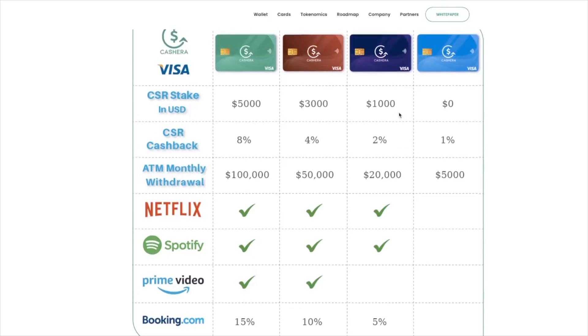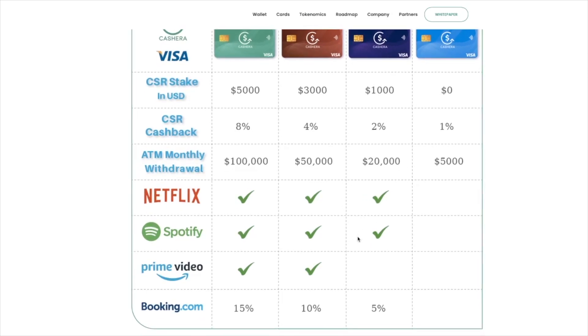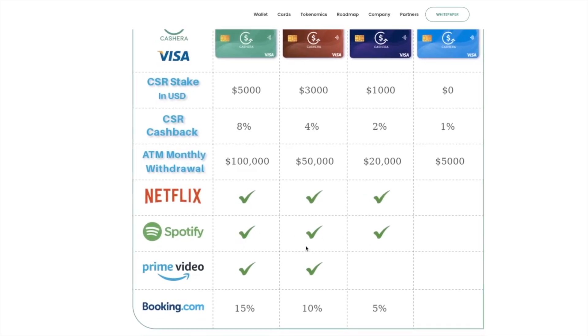The second product of Cashero will be its own Visa cards. We are offered 4 card options depending on the functionality. Please note that almost all cards interact with popular platforms. Cashback varies from 1% to 8%, staking from $0 to $5,000, and withdrawal of funds from $5,000 to $100,000.